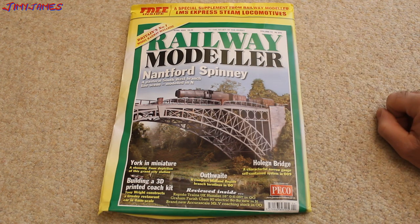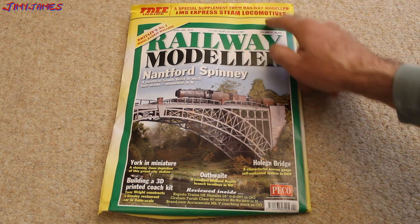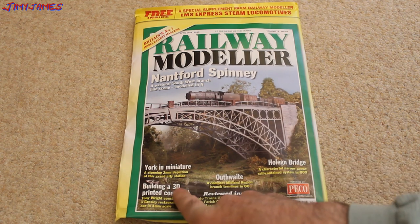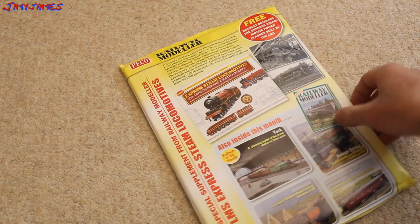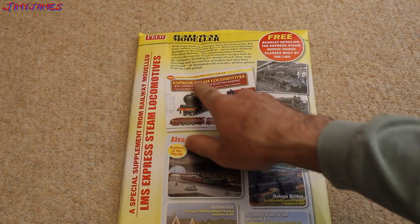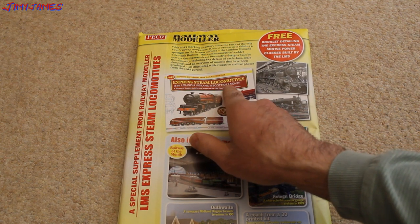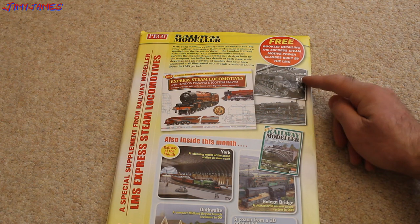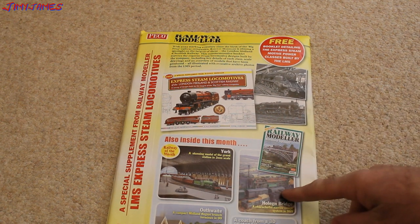The reason why I got this one was it's got a free supplement of the LMS Express Steam locomotives. It's got the old gin bridge, building a 3D printed coach kit, and York in miniature. Looking on the back, you're going to see the Express Steam locomotives of the London, Midland and Scottish Railway, and some nice black and white photos of a few of the locos there.